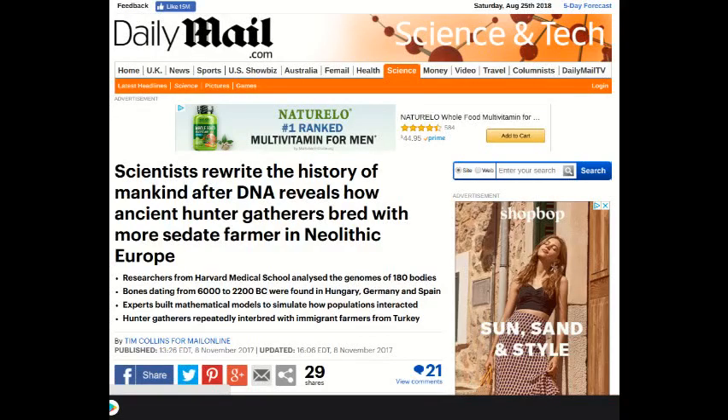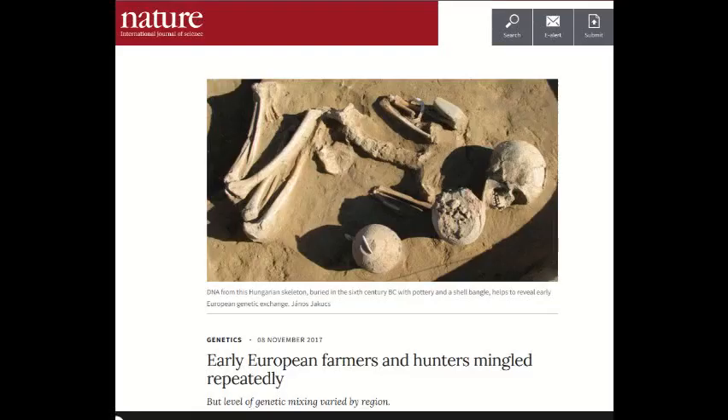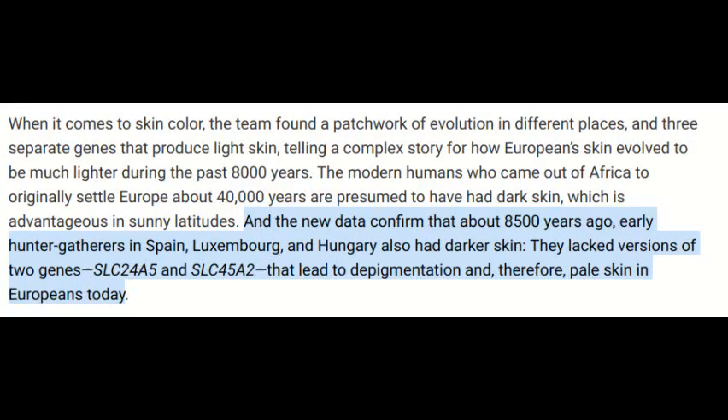It is apparent that these groups from the Near East mixed with the early hunter-gatherers that were already existing in Europe at the time. It's important to note that these early farmers had the genes that code for fairer skin. Remember, the early hunter-gatherers in Europe did not have those genes. However, these agriculturalists who moved in had the genes that code for fairer skin, and so when they intermarried with the indigenous population of Europe — the hunter-gatherers — they passed on those genes.